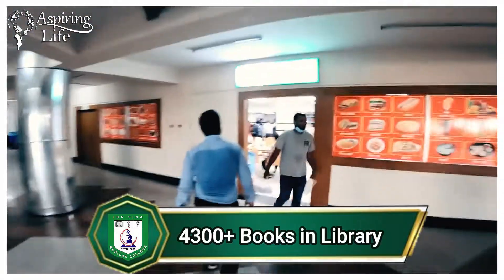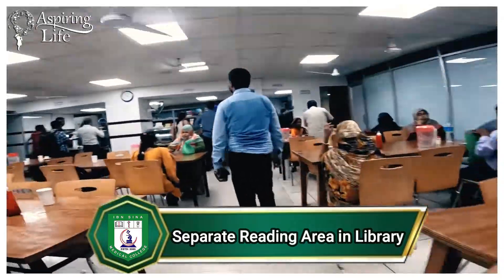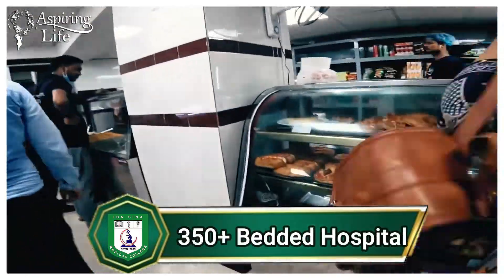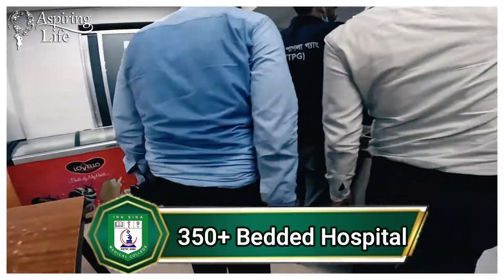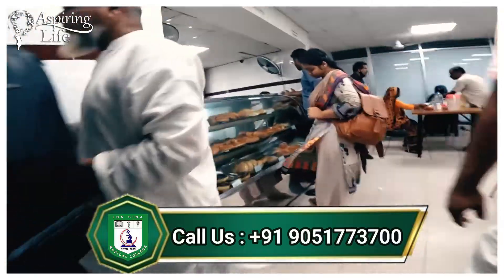Moving on to the cafeteria, where students come to relax during their free time. Both vegetarian and non-vegetarian food is available — not only hygienic but also offered at reasonable prices.